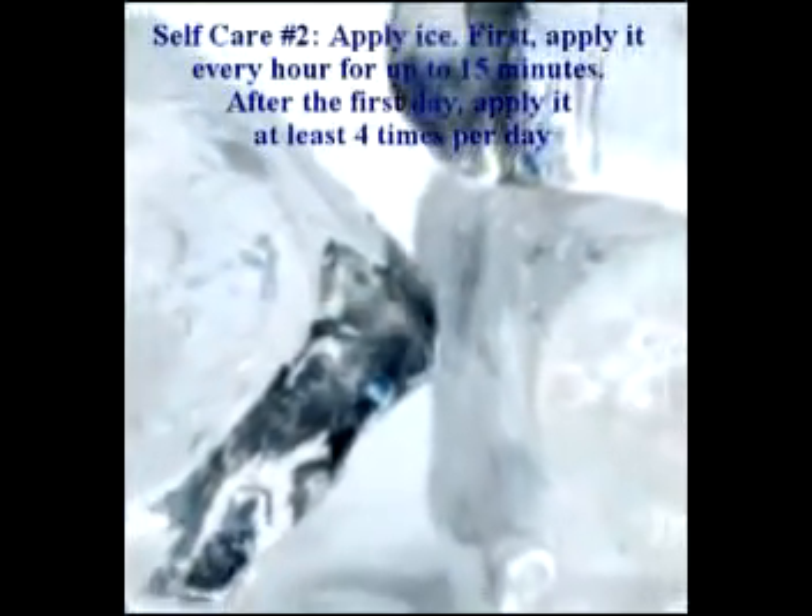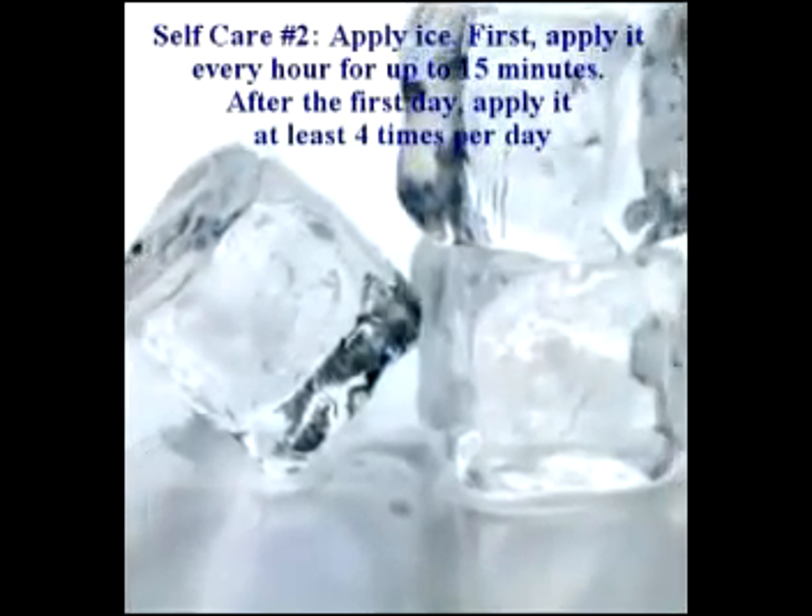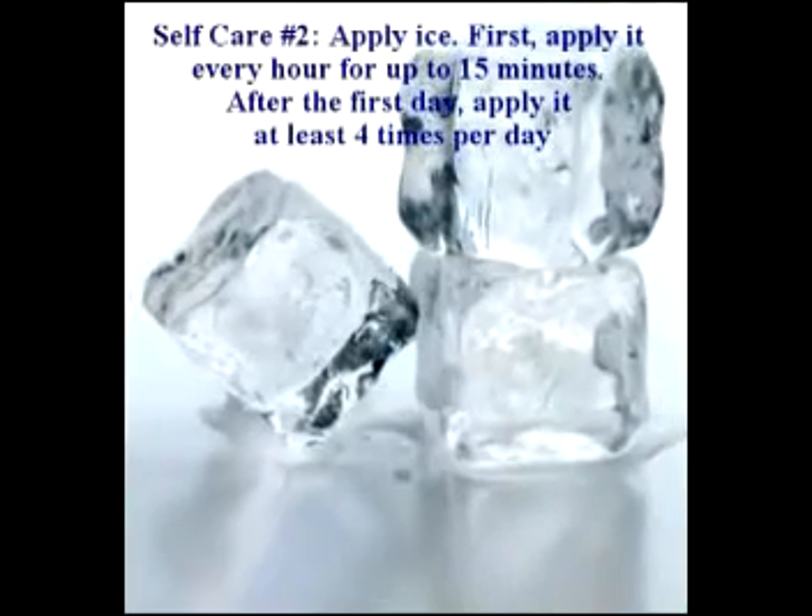Number two: apply ice. First, apply it every hour for up to 15 minutes. After the first day, apply it at least four times a day.